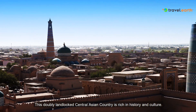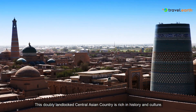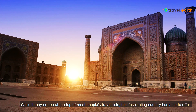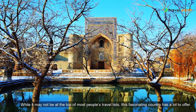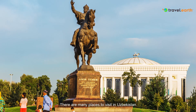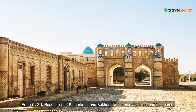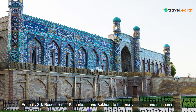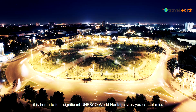This doubly landlocked Central Asian country is rich in history and culture. While it may not be at the top of most people's travel lists, this fascinating country has a lot to offer. There are many places to visit in Uzbekistan. From its Silk Road cities of Samarkand and Bukhara to the many palaces and museums, it is home to four significant UNESCO World Heritage sites you cannot miss.